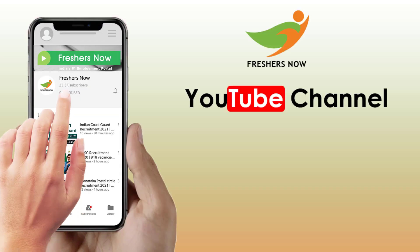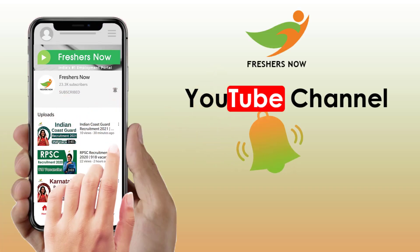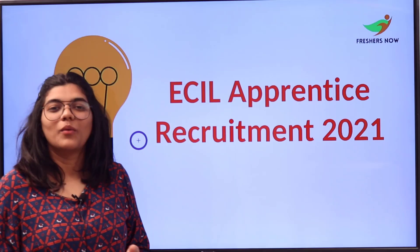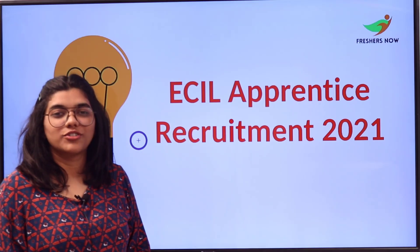Before we begin, make sure to subscribe to our channel Freshers Now and hit the bell icon to stay updated with all the latest videos. Welcome back to another video from Freshers Now.